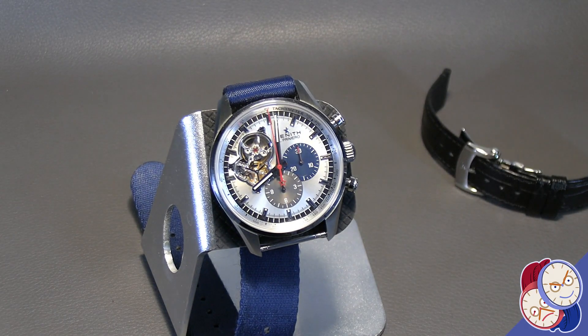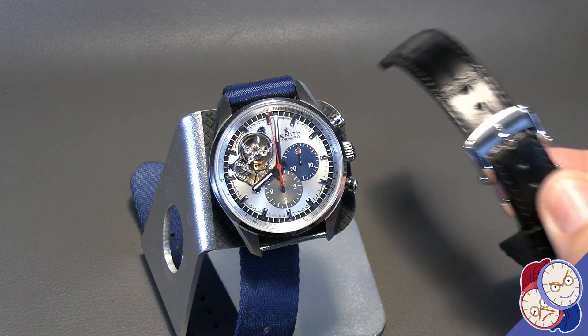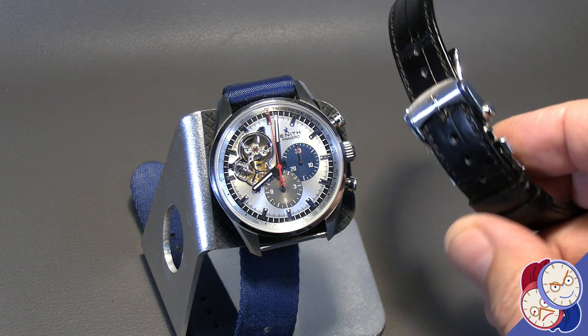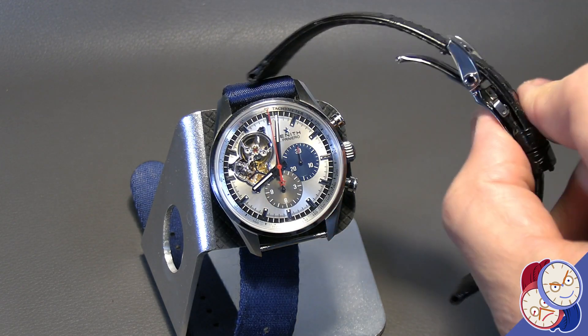Here's the 42 millimeter El Primero chronograph, open heart. I have it on a NATO strap to dress it down for casual wear, but it comes with this beautiful alligator deployant strap.